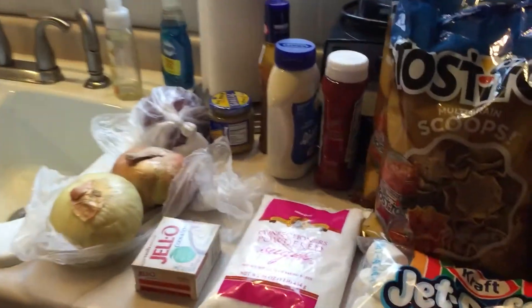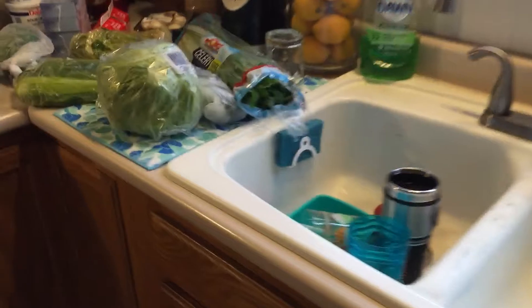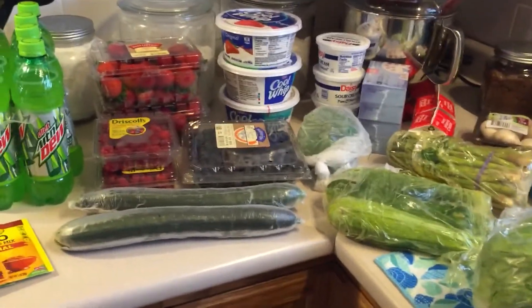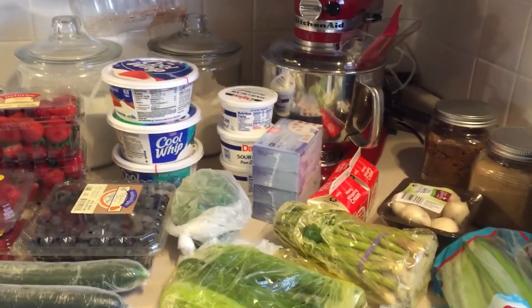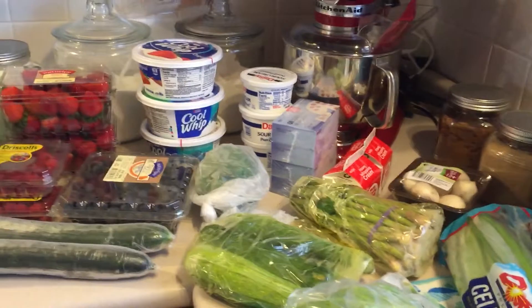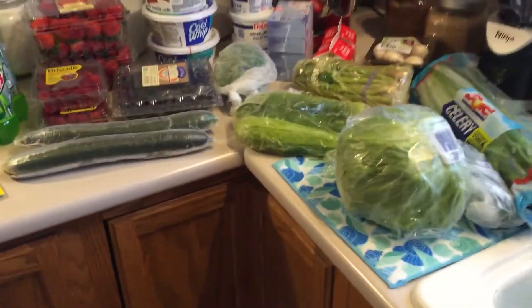That's it — and yeah, those are just my few dirty dishes. That's everything we got at Meijer yesterday. Subscribe if you're not subscribed so you don't miss any more of my Meijer hauls. Give me a thumbs up if you love haul videos, and thank you for watching — I'll see you next video, bye guys!